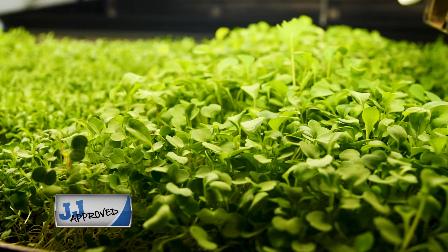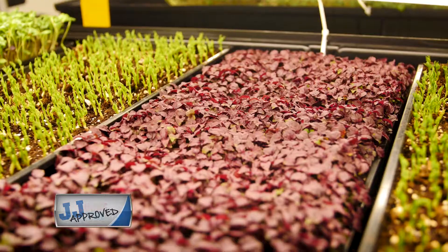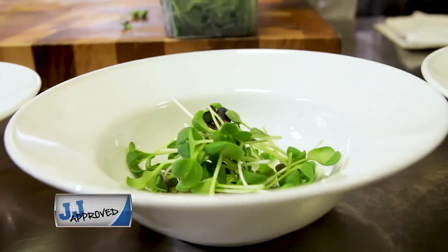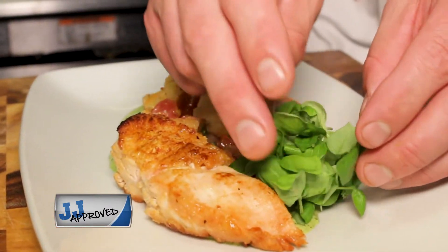The beauty of microgreens is it is the first growth of whatever plant you might be looking at, so the flavors are super compacted. We partnered with Boston Micro Grains about a year and a half ago and started using their radish greens exclusively, and found them to be second to none — the best we've ever seen.